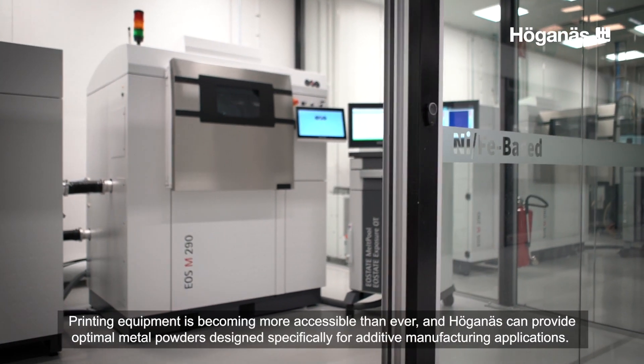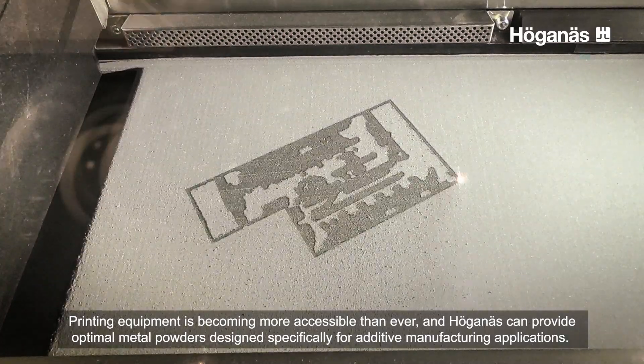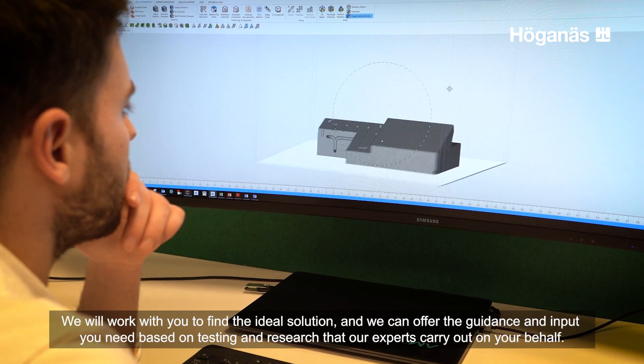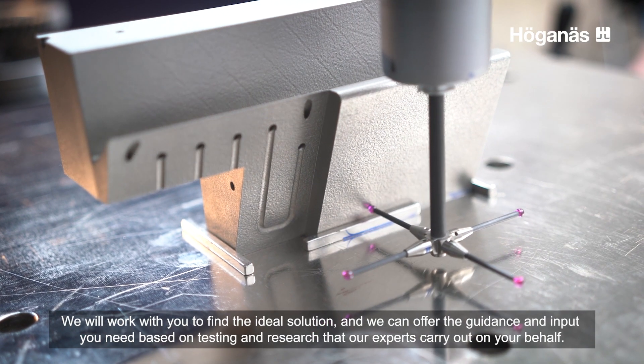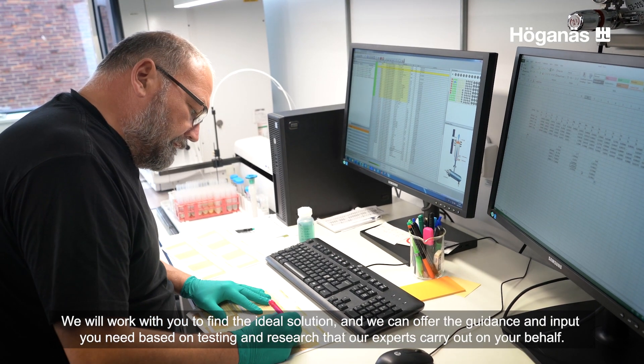Printing equipment is becoming more accessible than ever, and Hergeness can provide optimal metal powders designed specifically for additive manufacturing applications. We will work with you to find the ideal solution, and we can offer the guidance and input you need based on testing and research that our experts carry out on your behalf.